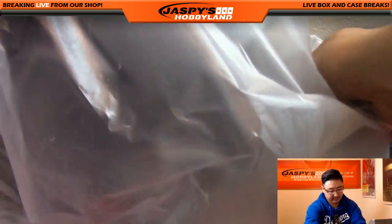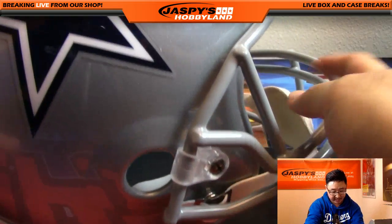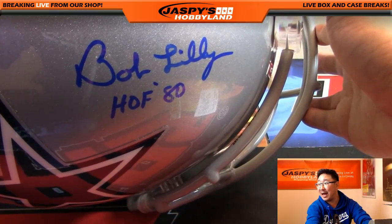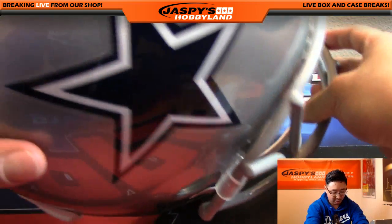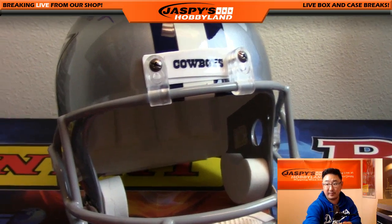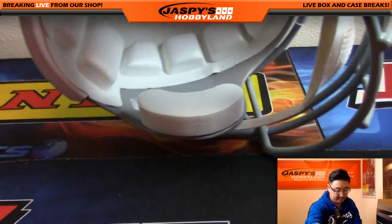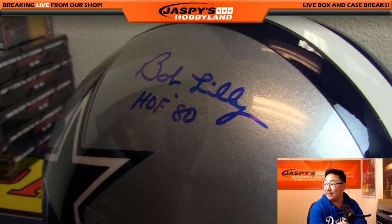And there it is — that is awesome, look at that. You can see the sort of sparkly finish. There's the LEAF authentication number right here. Bob Lilly, inscribed Hall of Fame 1980. Nice blue ink. Very cool. Cowboy star right there. It's even got the Cowboys nameplate right on the front. There's the rest of the helmet — very nice. Nice look at the helmet there. There's the autograph again — Bob Lilly.